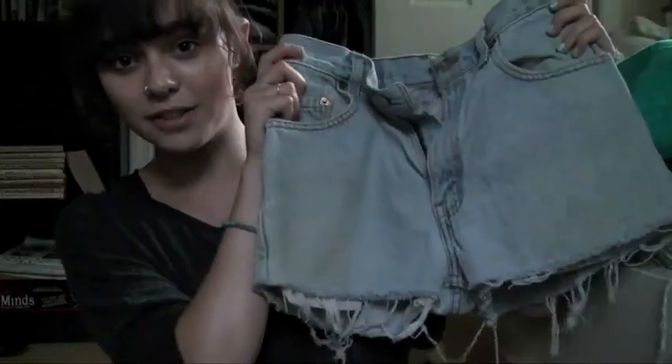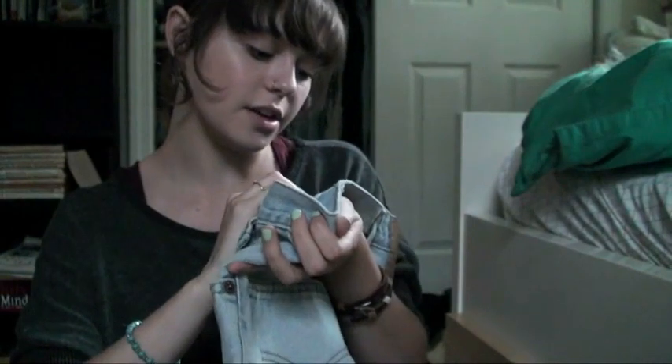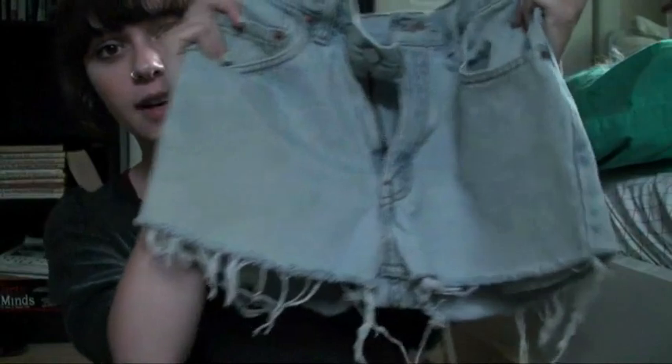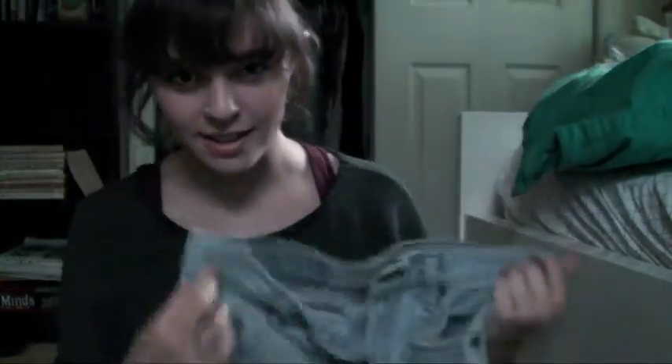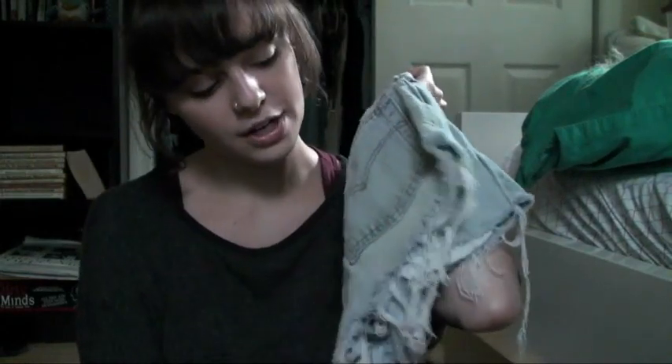Onto the clothing and stuff I thrifted at Udelko. I got these awesome cutoff Levi shorts. They're slightly big on me — they say they're a size 30 waist. They used to be pants but someone cut them off and they're awesome. They just went through the wash and now they're all frayed. I have like four pairs of these now in different colors and washes, so that's all I'm wearing this summer.